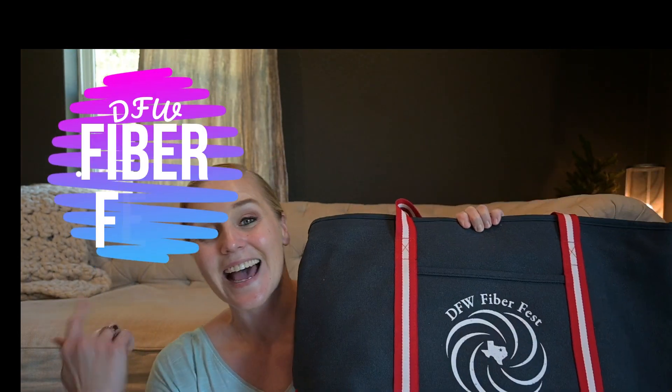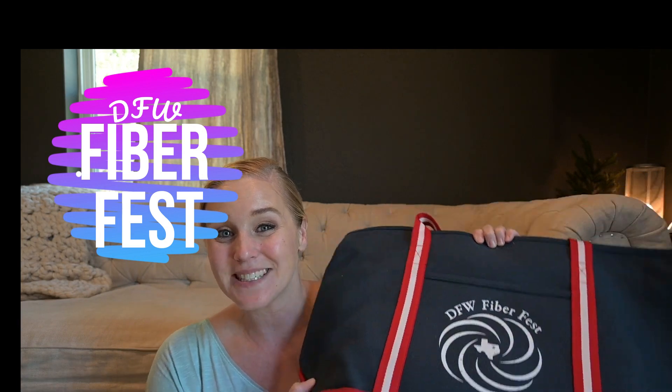DFW Fiber Fest was this last weekend and I was able to make it on Saturday. Thank you so much, Kendra, for giving me the heads up that this was actually going on, because I was not in the loop. I'm generally not in the loop when it comes to events, just because I stay in my own little world — I'm a homebody and I get hyper-focused.